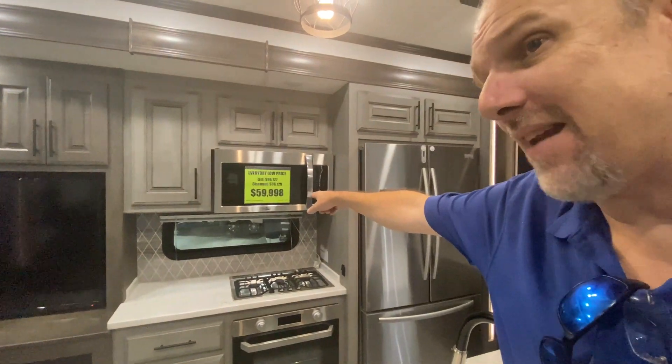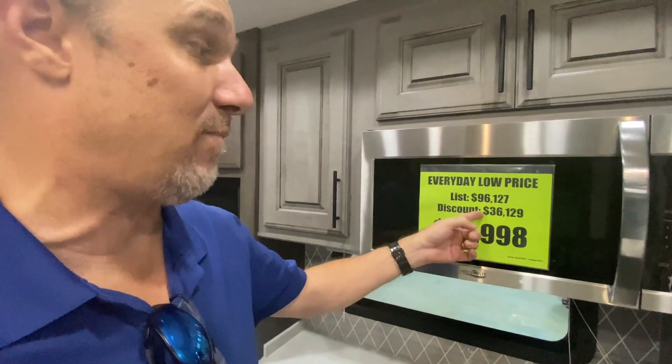I believe this is our very first time in a Bighorn, and to be honest we are amazed with the quality at this price point. This one is listed at $59,998 — the list price is around $96,000, so it's about 35% off. The point is it's at an amazing price point with so many higher-end features. If this is your first time finding us, thank you for watching. If you've come back again, thank you for returning — think about subscribing and sticking around. Until we see you all again, be safe.